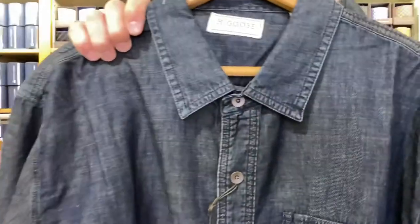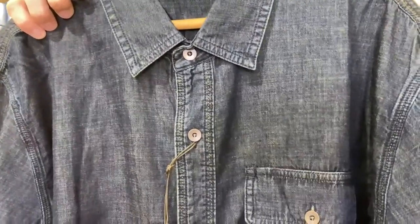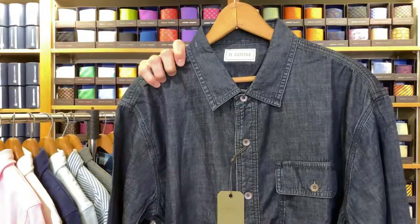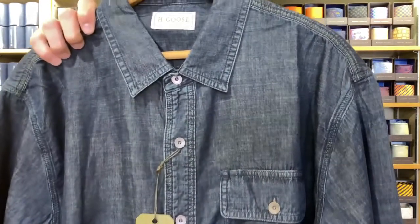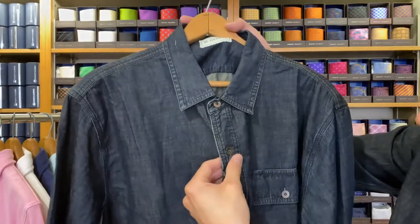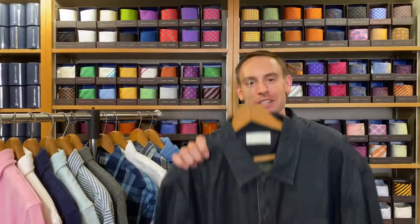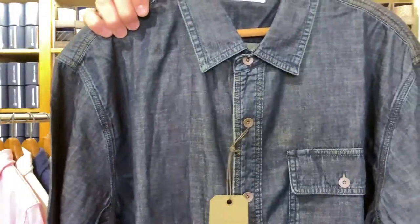Up next is the Quinnwork shirt as well, but this is in denim — and this is what I have on right now. This one is 100% denim and has triple needle stitching. It has a dark worn wash with contrasting olive stitching and copper buttons. Again, small through extra extra large. H. Goose really has an attention to detail, as you can see with the olive stitching and copper buttons. This has been one of their best sellers. In our brand spotlight, Harris chose this as his favorite shirt from the whole collection — and as he mentioned, the Quinnwork shirt is named after him, Harris Quinn. Denim has been selling well for us this spring.